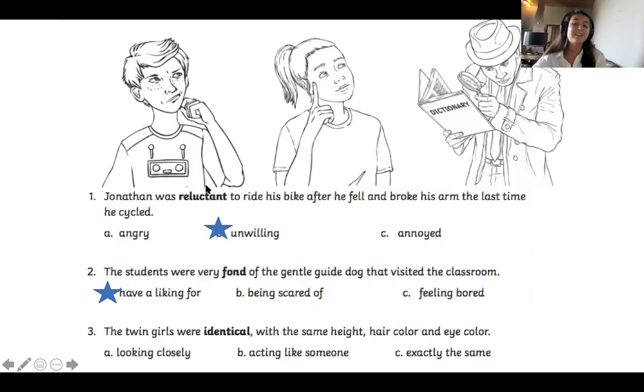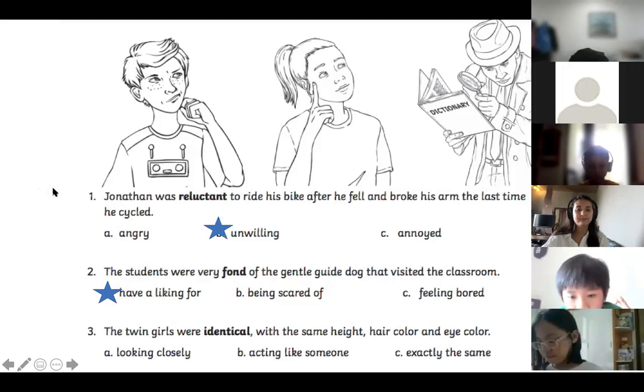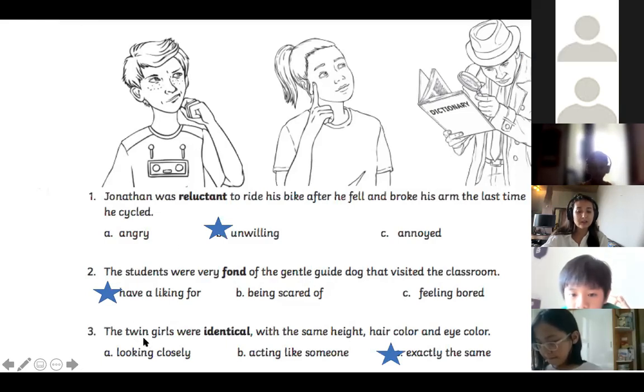Number three: The twin girls were identical — the same height, hair color, and eye color. Baokang, what does identical mean? — Exactly the same. Good job, well done! Some clues were that they were twin girls, and it says they had the same height, same hair color, and same eye color. So identical means exactly the same with barely any differences.